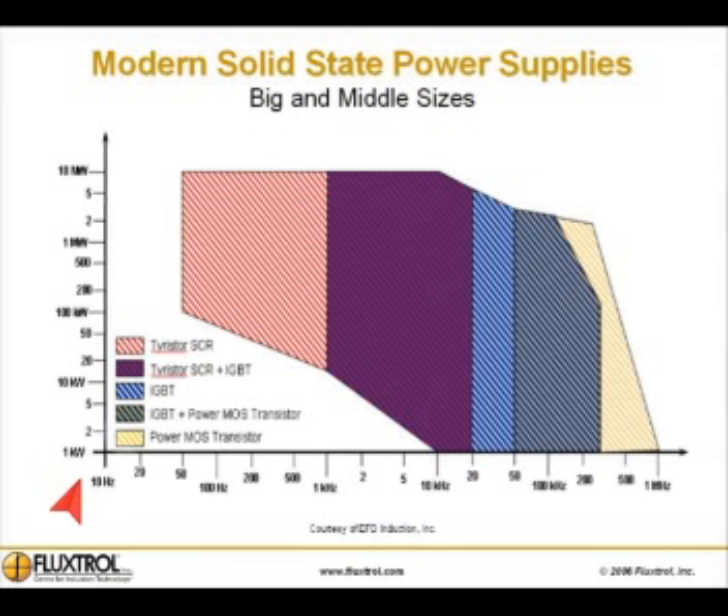This chart compares the various modern solid state power supplies — big and middle sizes — in terms of power as related to frequency.